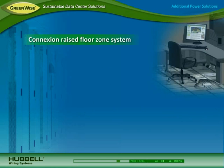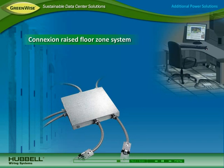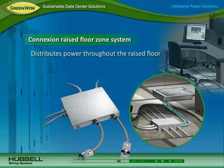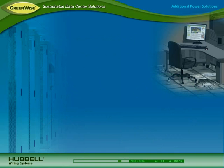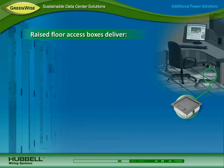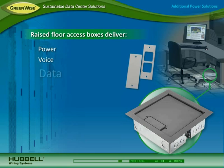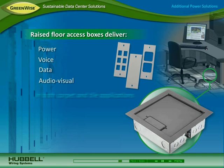To support space efficiency, Hubble's Connection raised floor zone distribution system effectively distributes power throughout the raised floor. It includes options for transitioning power to boxes and furniture systems for computer workstations. Hubble also offers a variety of deep and shallow raised floor access boxes for delivering power, voice, data, and audio visual in both carpet and tile applications.